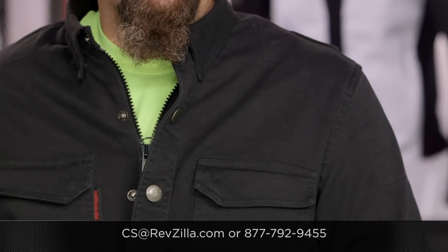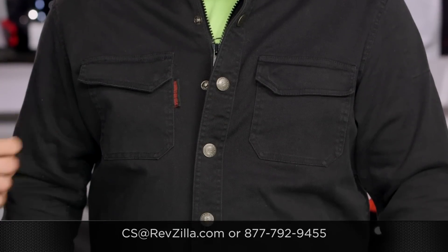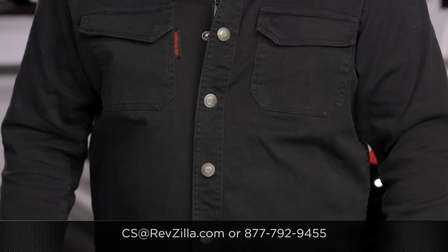If you have more questions for us, never hesitate — get us on the phone. Give us a call at 877-792-9455, or simply type us out an email at csat@revzilla.com. Thank you for joining us for this look at the Speed and Strength Last Man Standing Armored Shirt. I'm Spurge — enjoy the ride.